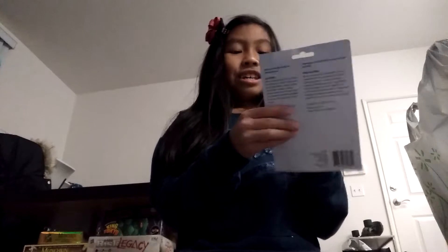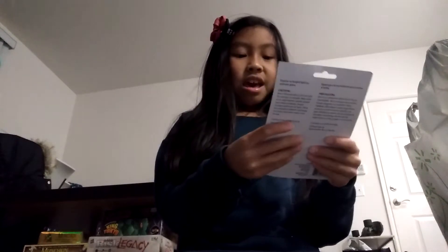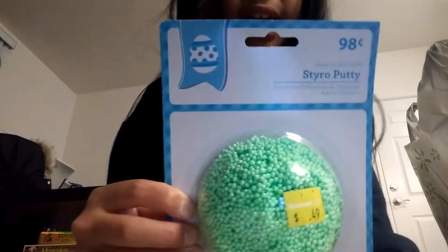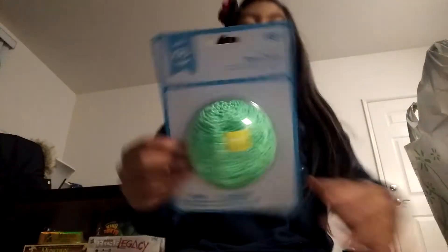I really don't want to open this. It's so expensive — like $50 for everything. I'm just not going to open it; I'll open it in another video. So, a Spyro Putty — it's just like a putty with slime in it.